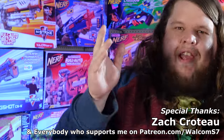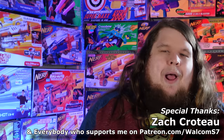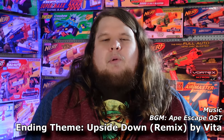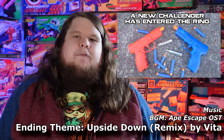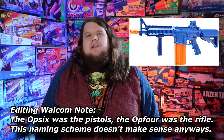CO2 and Nerf darts — you'd think these things would go together like peanut butter and jelly, but only one company has tried: Umarex. They came out with the OP4, single-shot front-loading pistols that shot full-length darts using CO2 at around 80 fps, and honestly they were not very good. They also had a pump-action rifle, the OP6, but most people forgot it existed. Still, they have not given up.